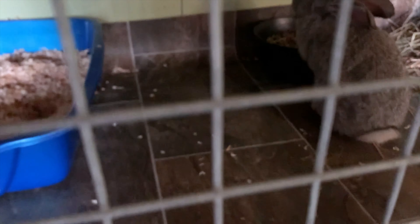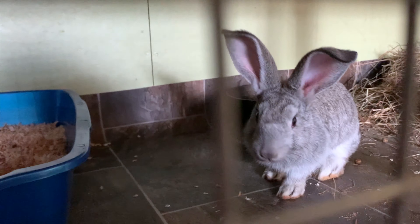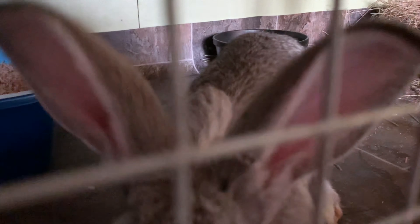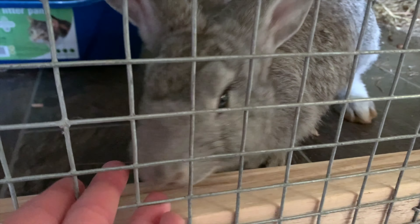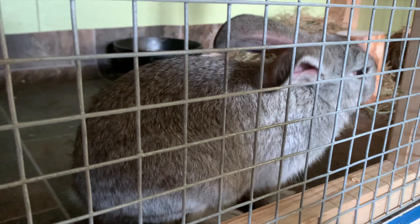He has his litter box, pellets, water on the outside like Thumper, a toy, hay, and another little hay thing to chew on. He'll go inside and play around. This guy is Thor and he loves to cuddle. His papa was very, very big — he was at least 20 pounds, so it'll be curious to see how big this guy will get.